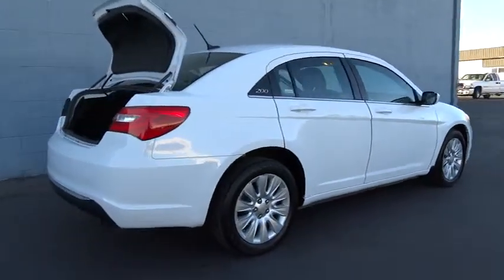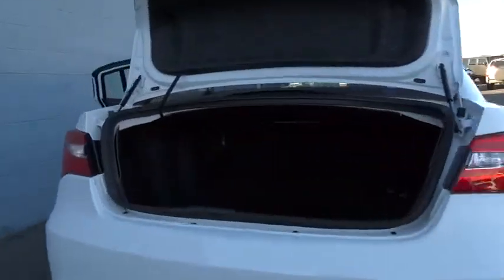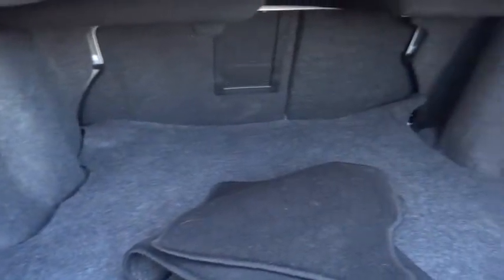This vehicle has less than 40,000 miles. It offers reliability and good looks at a great price. So come in and take a test drive today.